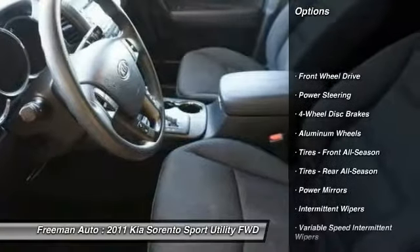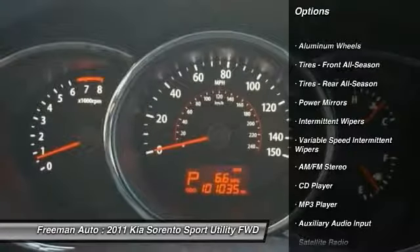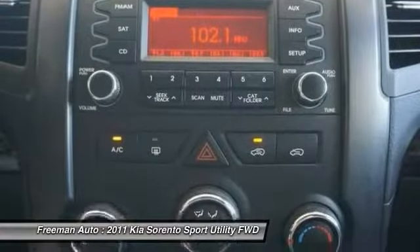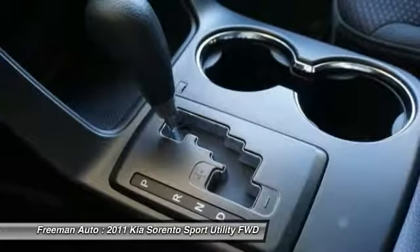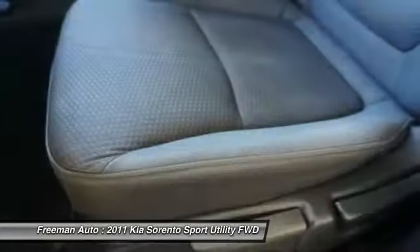Here are some of this vehicle's great options: steering wheel audio controls, traction control, anti-lock braking system, stability control, Bluetooth, power steering, adjustable steering wheel, driver airbag, aluminum wheels, and four-wheel disc brakes. This vehicle offers reliability and good looks at a great price, so come in and take a test drive today.